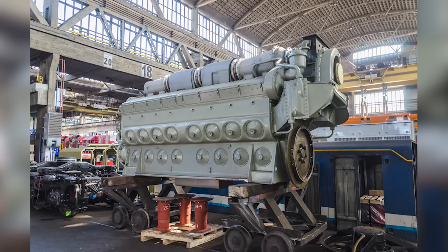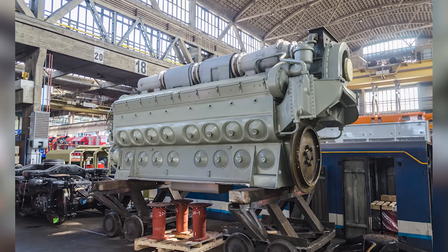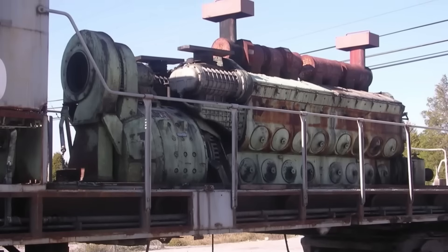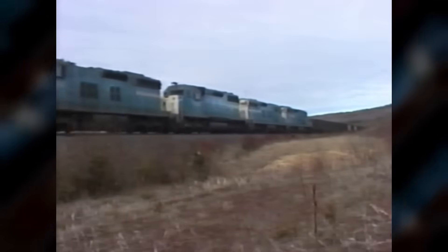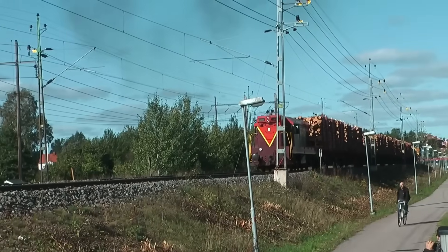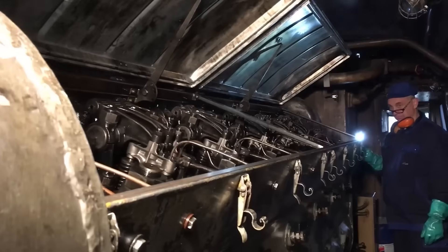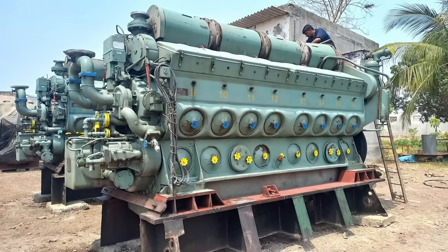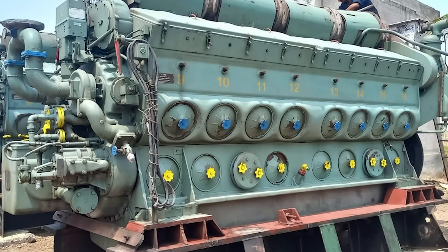Many 567-powered locomotives survive today, more than 50 years after production ended. Museums across the country preserve these mechanical marvels, and some short-line railroads still operate them for light freight duties. Specialized companies continue to manufacture replacement parts, and there's still a thriving community of mechanics and engineers who understand these engines intimately. The engine that killed steam locomotives was itself killed by the next generation of diesel technology — a reminder that in engineering, as in nature, adaptation is survival, and those who cannot evolve are eventually replaced by those who can, no matter how successful they once were.